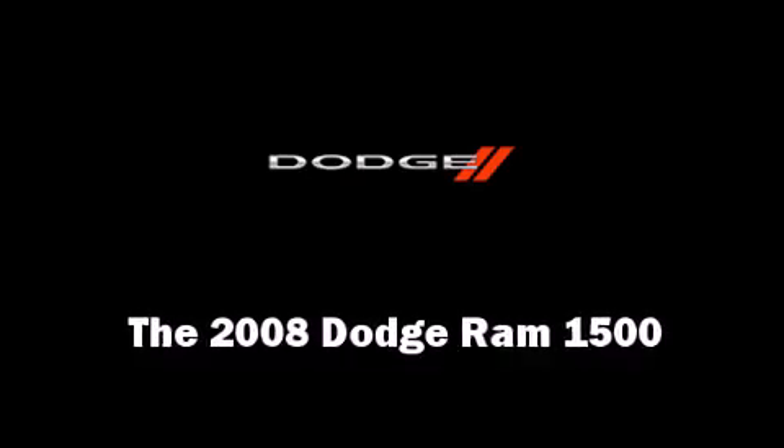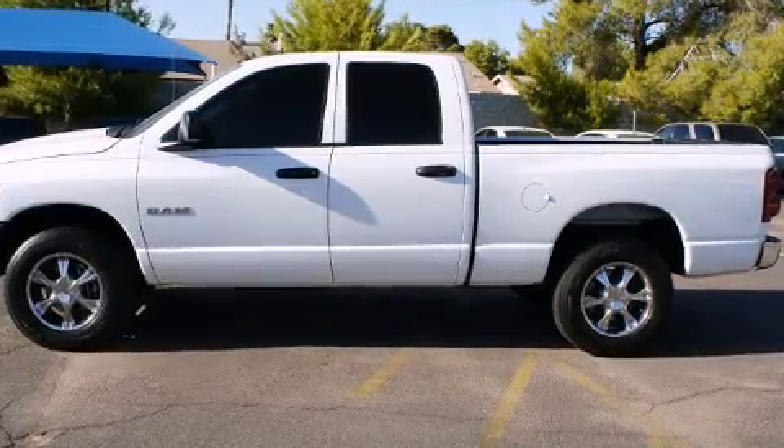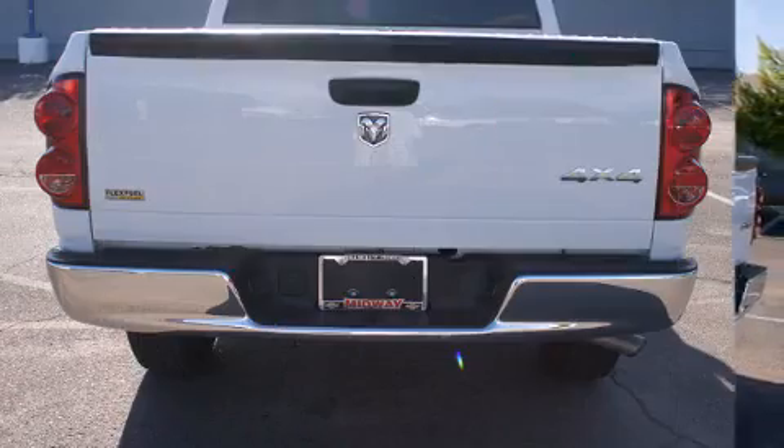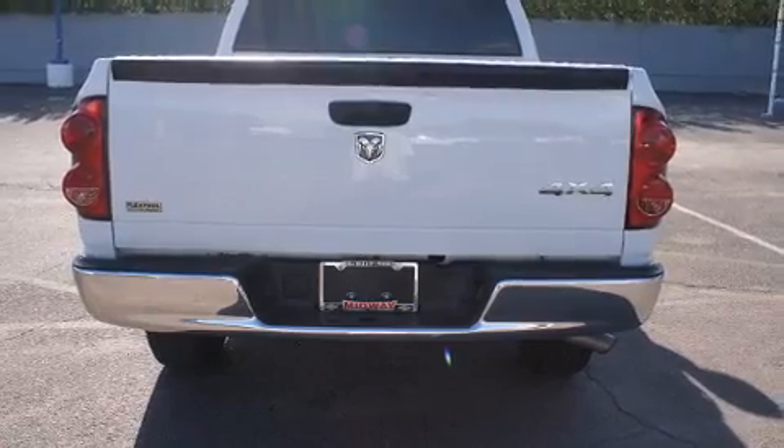The 2008 Dodge Ram 1500. This four-door, six-passenger truck is still under 75,000 miles. It features four-wheel drive capabilities, a durable automatic transmission, and a powerful eight-cylinder engine.